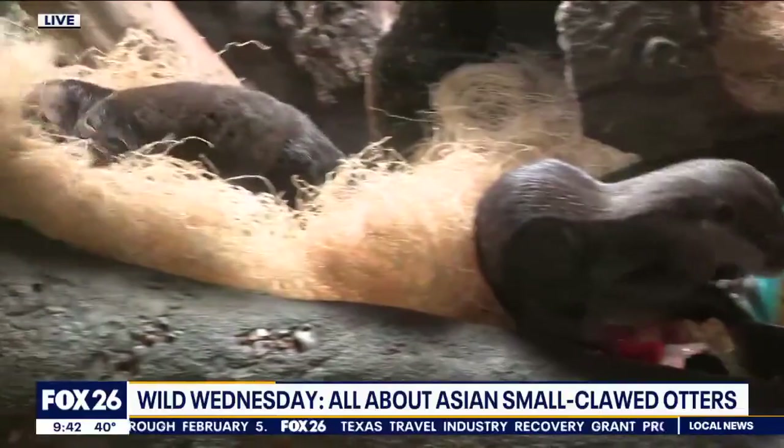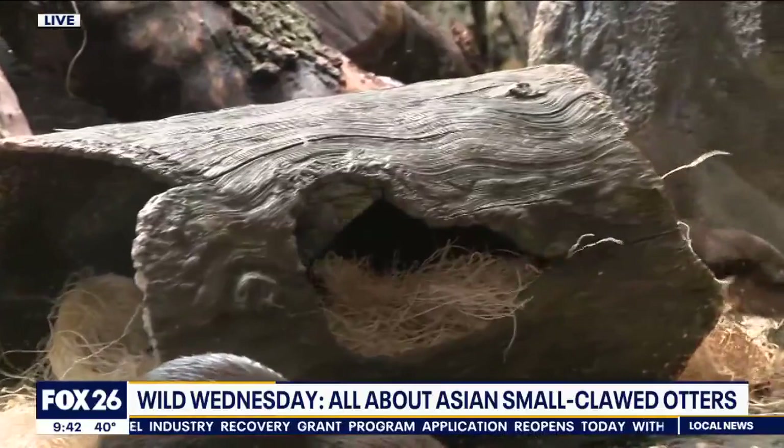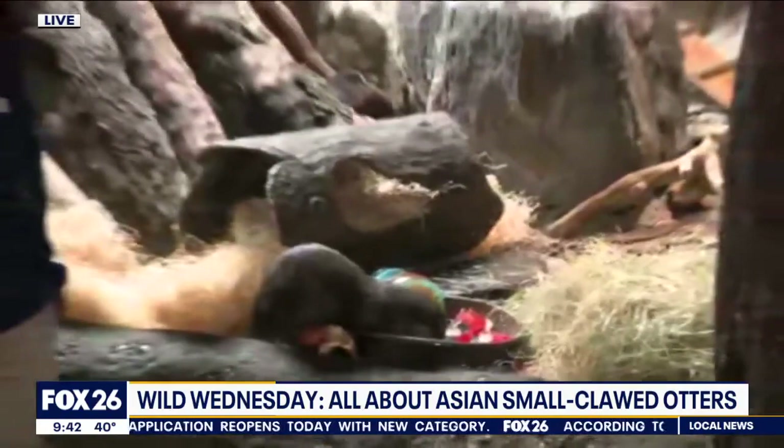I love the teamwork they had going on. As we wrap up, just quickly tell us where we can find them if we come to the zoo. You can find them in the Natural Encounters building right across from the old sea lion exhibit at the Houston Zoo. They are a couple of the most fun animals to watch. You've got to show up right when they get one of those enrichment treats because you'll be glued to their cage. Thank you so much for joining us from the Houston Zoo. We'll see you on the next Wow Wednesday.